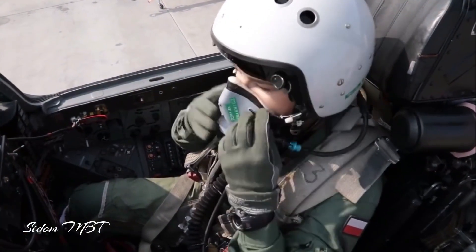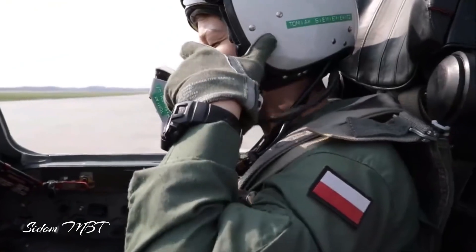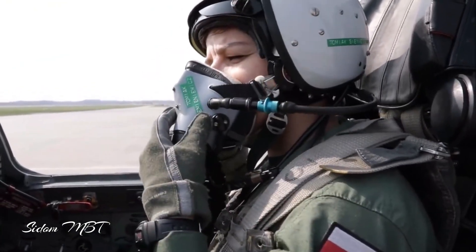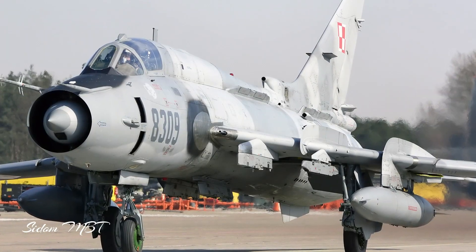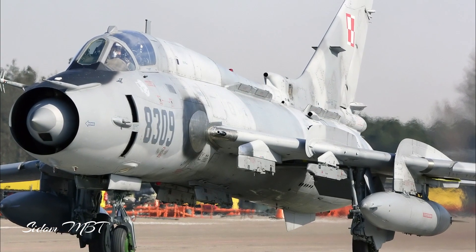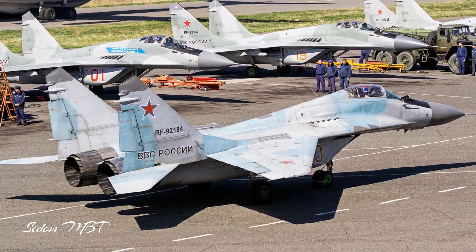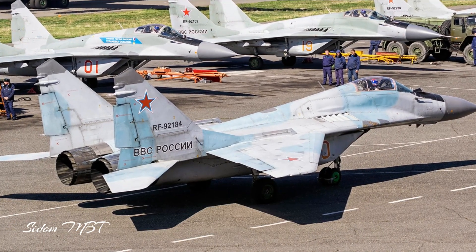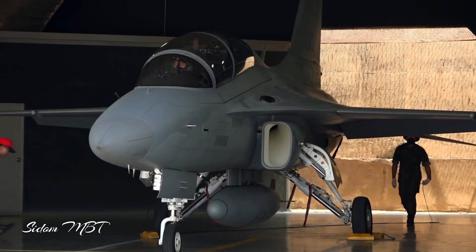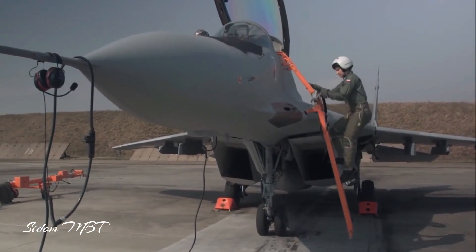It appears that Poland will use the Korean-made jet not only as a trainer, but as a light-attack aircraft that could be the successor to a squadron of Su-22 M-4/UM-3K Fitters and two squadrons of MiG-29 A/UB Fulcrums — a pair of Soviet-era jets. In turn, the FA-50 should cooperate with the currently deployed F-16 fighters.